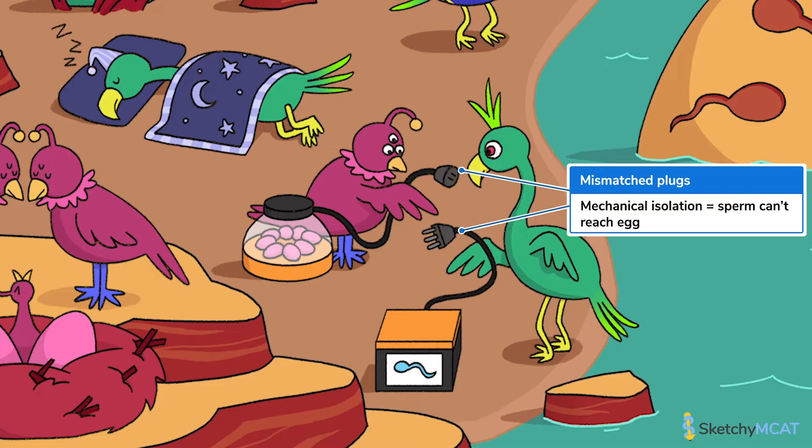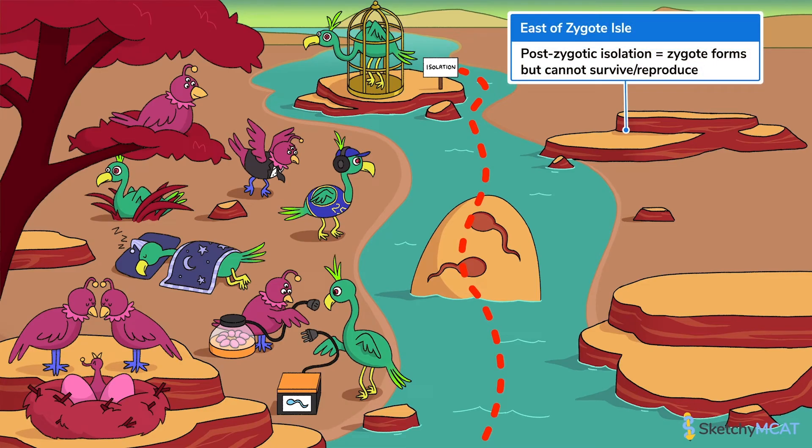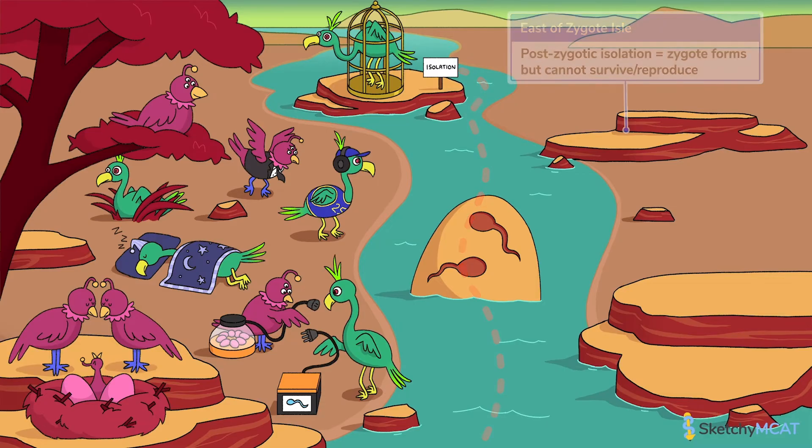Let's hop over to the east of Zygote Isle and see what's going on with postzygotic isolation. Sounds like we're finally going to get some fertilization. As you may have guessed, postzygotic isolation occurs after individuals successfully mate and create a zygote. Specifically, postzygotic isolation prevents two organisms from generating successful offspring. Even though in the Lonely Islands they're an ocean apart, pre- and postzygotic isolation are not mutually exclusive. If two groups that typically experience prezygotic isolation do meet up, they could also experience postzygotic isolation upon mating.